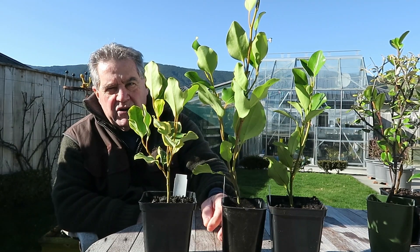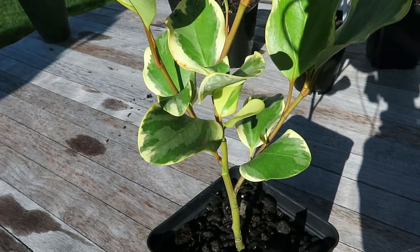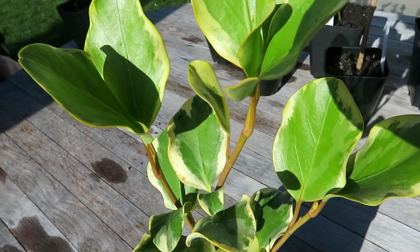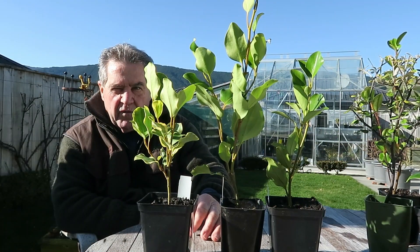This is a variation on the Broadway Mint — a variegated one in gold and green. It makes a lovely hedge. Predominantly it has a visual look of gold.